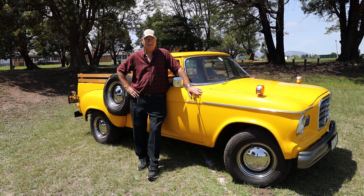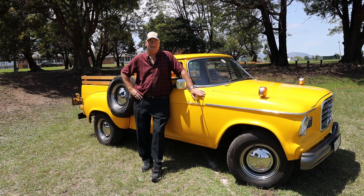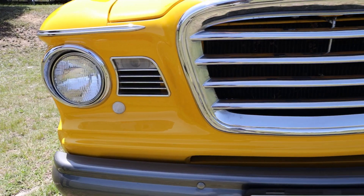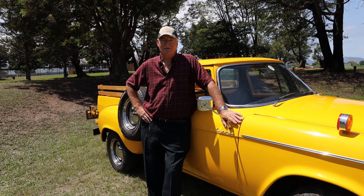I purchased the car quite some time ago from a person in Johannesburg who was selling glass. I luckily stopped the guy because he was about to make a hot rod out of it. It was in fairly bad condition and it took me about three years to restore.